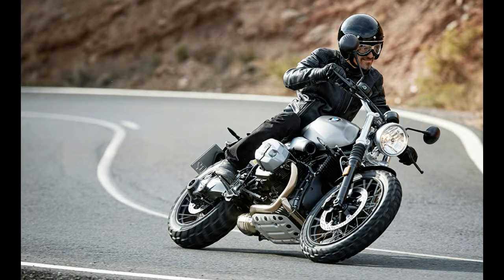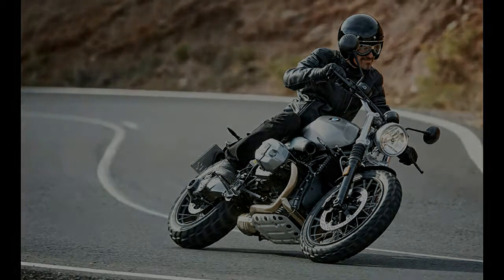The scrambler style utilizes two vertically paired mufflers, while the rolling gear also gains off-road inspired components.